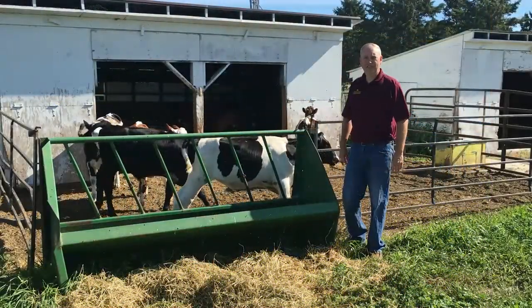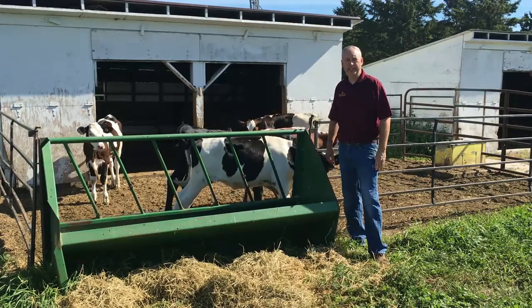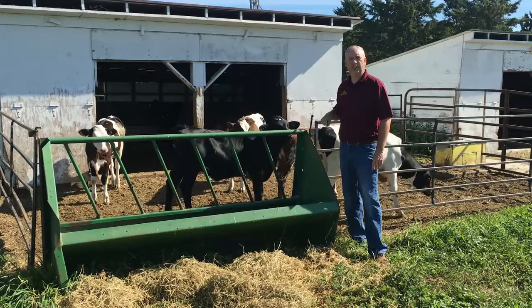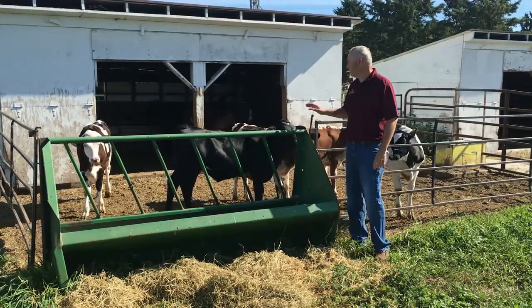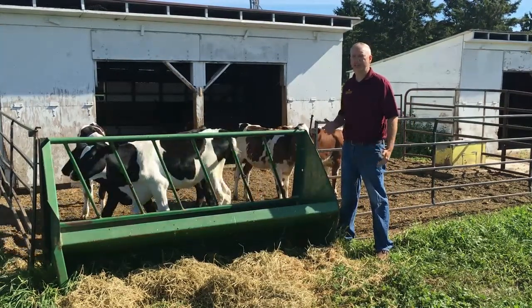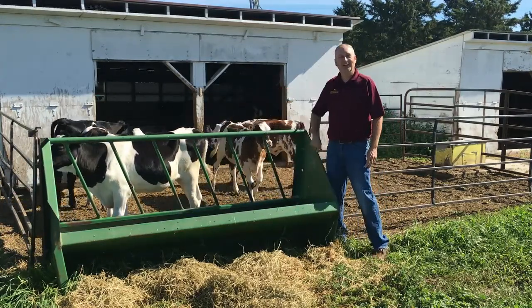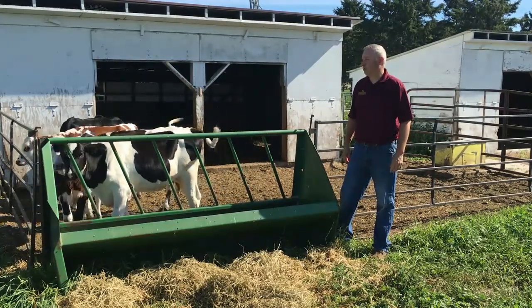Once our calves have hit 90 days for this project, they come into group housing and we mingle them all together. So there's a wide range of calves from different systems in this hutch. Some of them have been raised on our automatic calf feeder and are getting ad-lib — as much milk as they wanted.